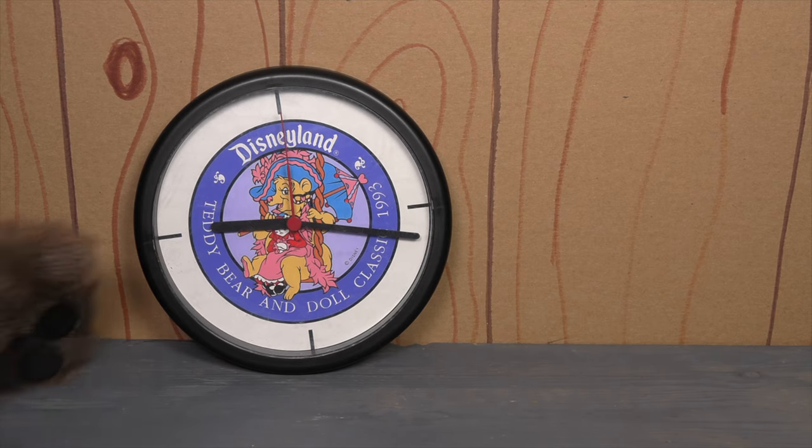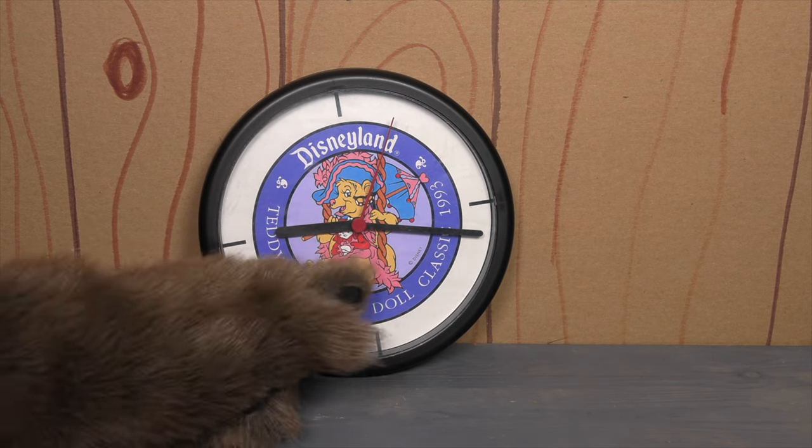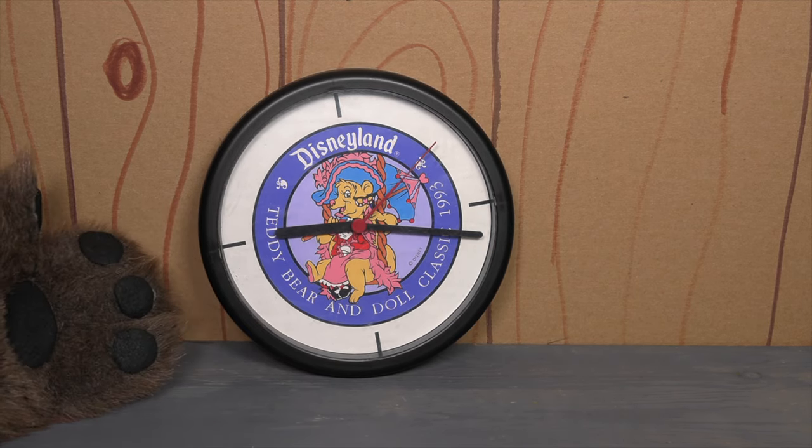I didn't even know this existed. I came across it on eBay and it was fun to find it. It's got the copyright Disney right there — it's a legit item, but I didn't know they made wall clocks.